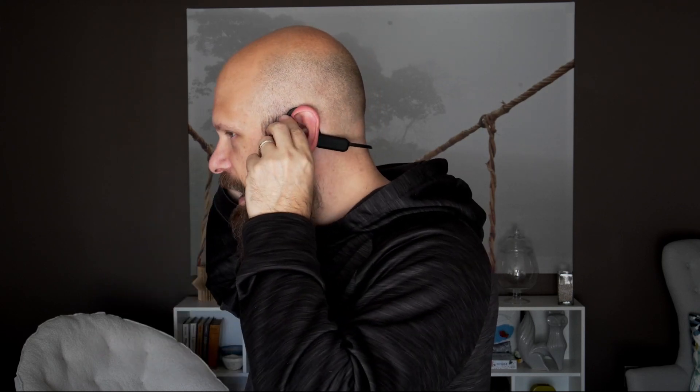I usually have them sitting just in front of my ear, but if I'm having a difficult time hearing — like on a busy street — I angle them up slightly so the audio output is over top of my ear, and it sounds much better. It's not as comfortable as wearing them the standard way, but it's not too bad, and the sound is louder and easier to hear.